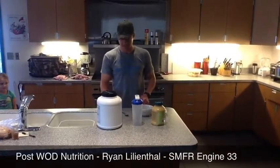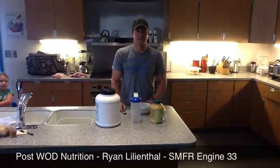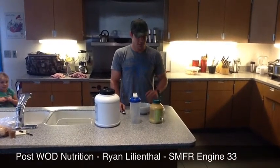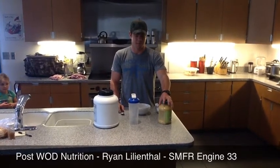We're out here at station 487 today. I stopped by for a workout with Spiker and Lindeman, and now we're going to talk a little bit about post-WOD nutrition. We're going to give you an idea of something you can do that's quick and easy — probably my most favorite post-WOD meal.